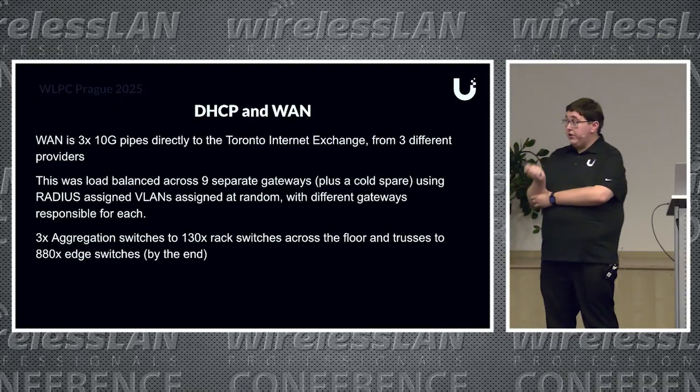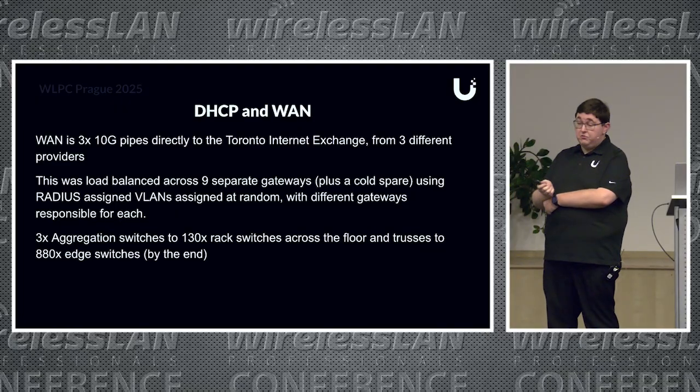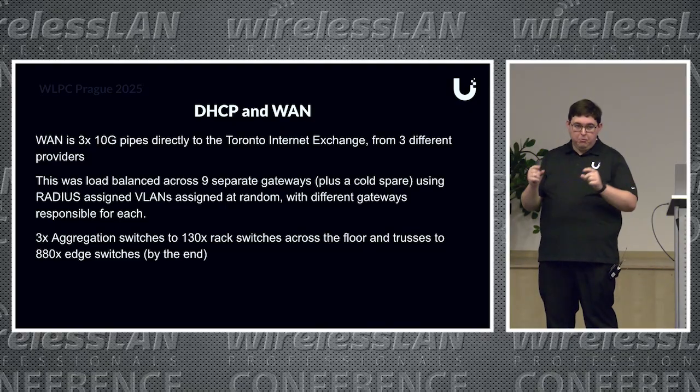We ended up with three aggregation switches, 130 rack switches, and by the end of the event, 880 little eight-port edge switches.